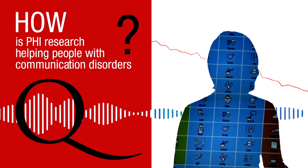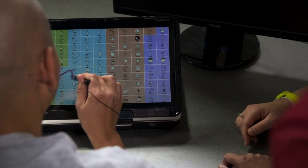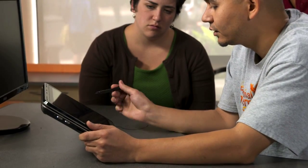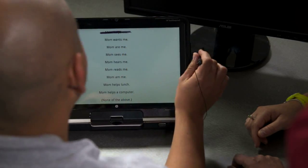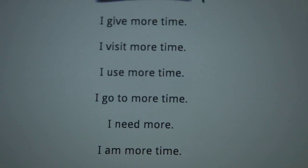I run the Communication Analysis and Design Laboratory here in the Department of Speech-Language Pathology, and our main focus is on developing new technologies that help people with communication disorders. On our SymbolPath system, the user makes a continuous path through words on the screen to create messages. Children who are having difficulty vocalizing could use this almost like a game to say their sentence.